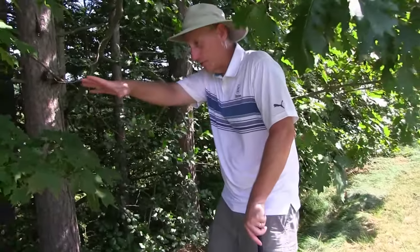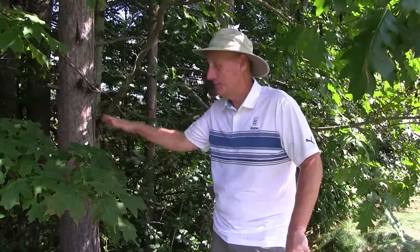This is a pretty steep bank. Kylo's going to work the top here. I'm going to go down deep. You're not going to see me for a little bit, but hopefully the next time you do see me, I'll have pockets full of golf balls.